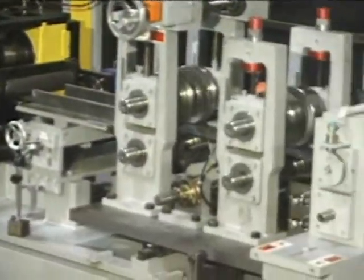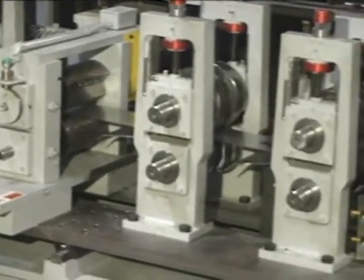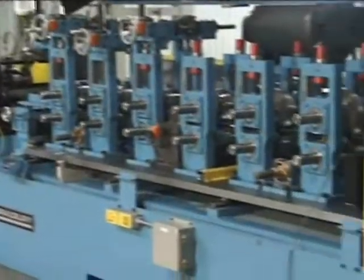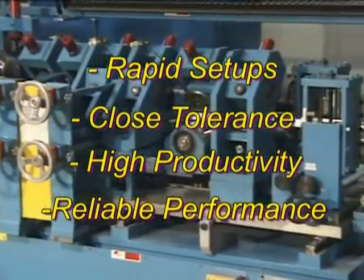Breakthrough engineering has given American Machine the edge in rotary technology for both punch and cutoff systems. Our equipment has a field-proven record of rapid setups, close tolerance production, high productivity, and reliable performance.